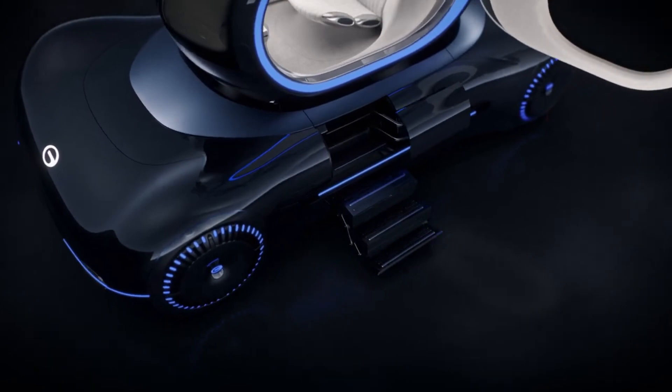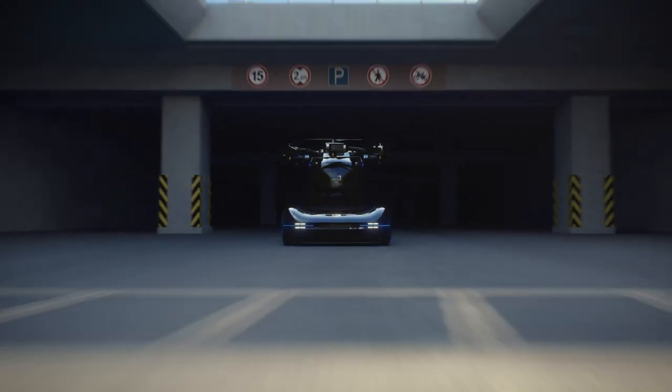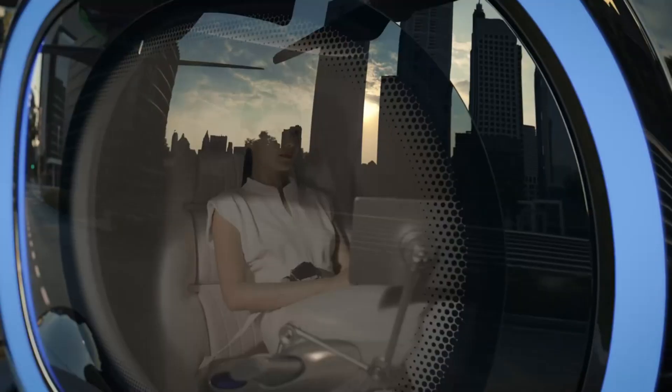allowing it to take off and land vertically, travel up to 200 km per hour, and more. The eVTOL may dock with the car, making them one seamless vehicle.